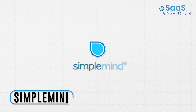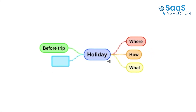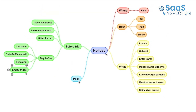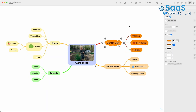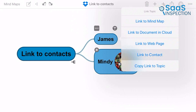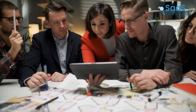Let's talk about SimpleMind. Its cross-platform capability allowed us to work flawlessly across devices. We appreciated the option to place topics freely or use auto-layouts, which made our sessions flexible and efficient. We started by adding the main idea and then expanded with subtopics. The ability to customize topics and lines with colors and images made our mind maps visually appealing. Adding notes, links, and checkboxes helped keep all information in one place and maximized our productivity. Auto-focus mode helped block out distractions, allowing us to concentrate on specific sections of our map.